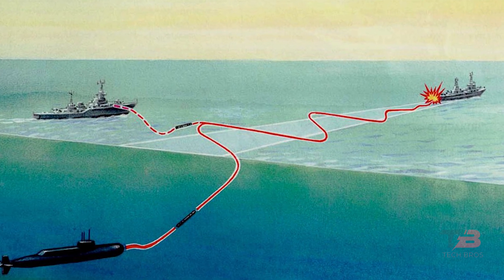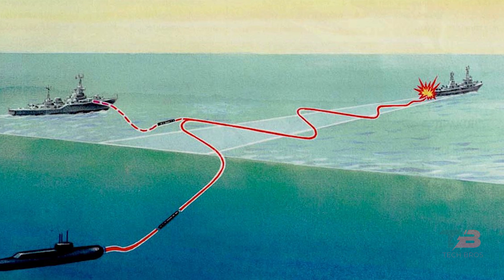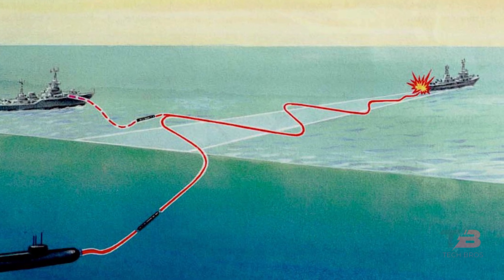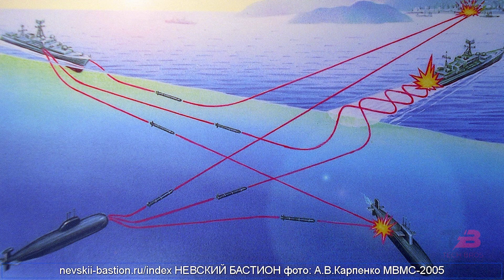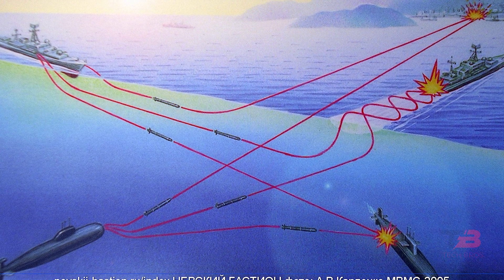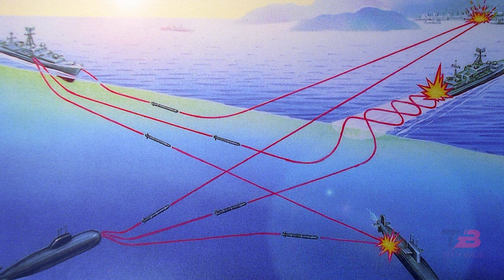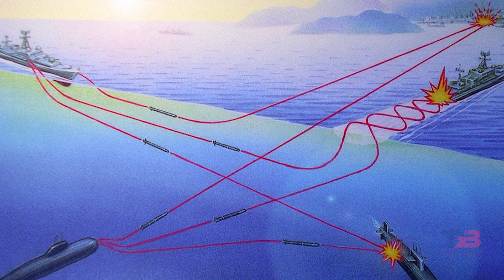Wake-homing torpedoes employ a sophisticated tracking method, honing in on the disturbances created by the wake of a ship. They primarily rely on detecting bubbles and sound waves generated by the ship's propulsion and movement. This approach is especially efficient for tracking large surface vessels, as these create distinct and easily detectable wake patterns. However, wake-homing torpedoes have limitations — they are less effective in turbulent or rough waters where the wake's signature can become obscured, and they are unsuitable for targeting submarines, as submersible vessels do not leave the same wake patterns on the water's surface.